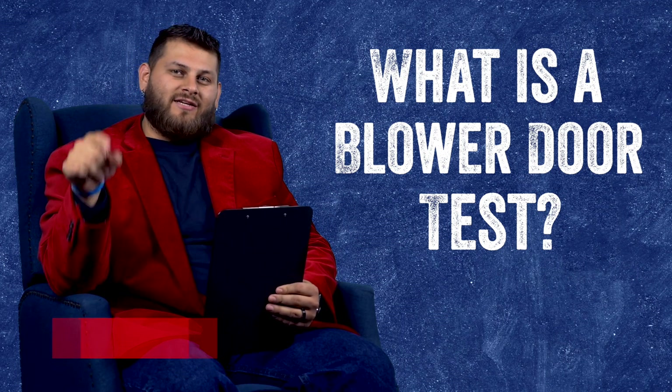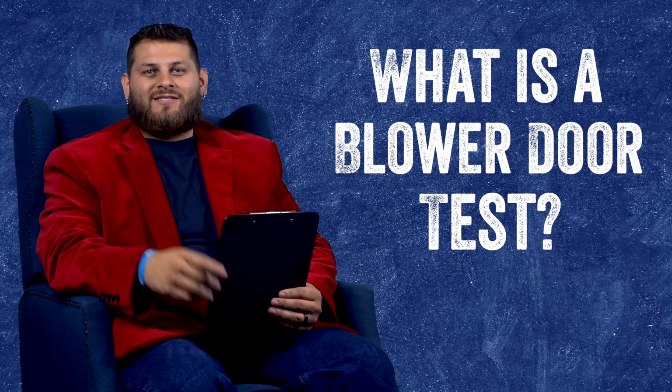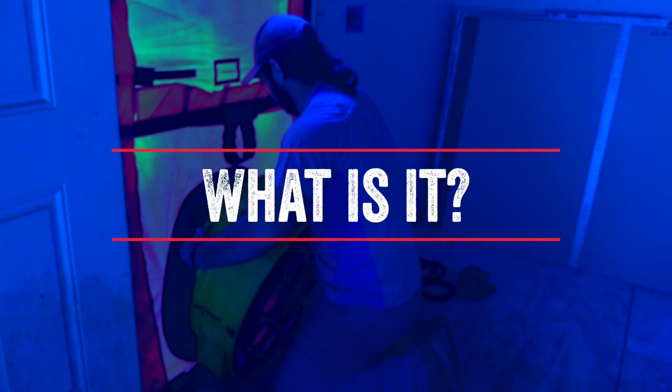Before we explain this, please go below and hit that thumbs up button for us. So what is a blower door test?